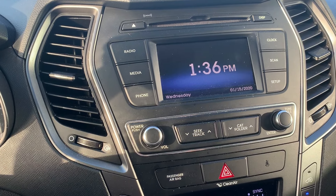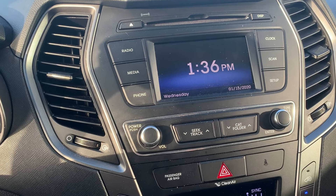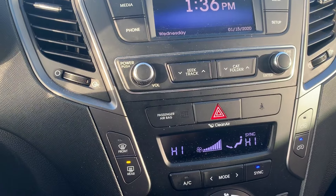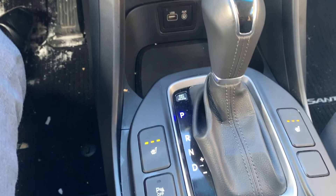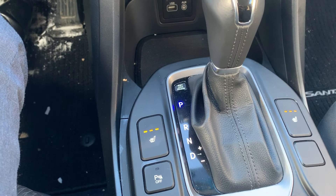If you look in the front, we have radio, media, phone, and DVD, with volume control on this side and climate control on this side. If you look down here, we have heated seats and park assist.